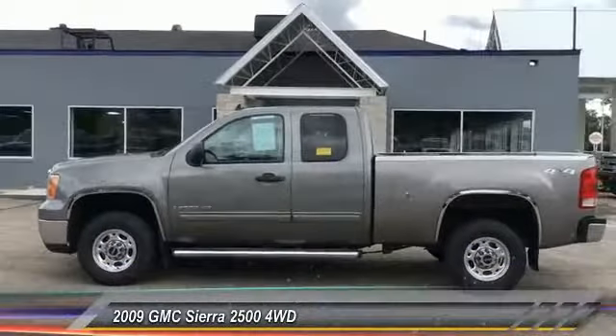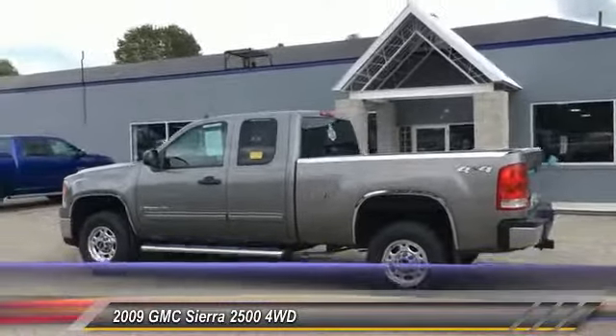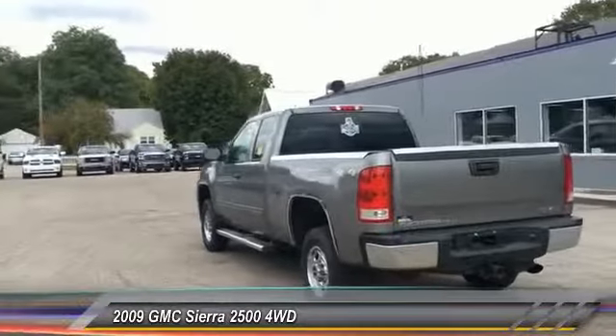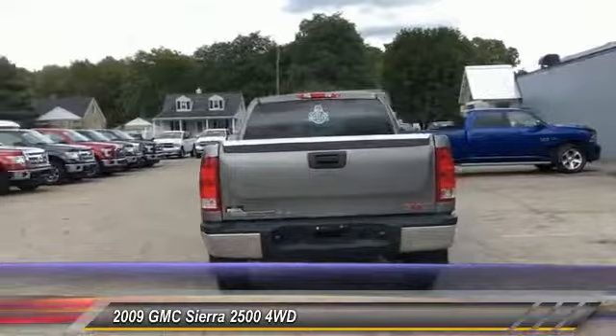The 2009 Sierra 2500 HD. The GMC Sierra 2500 HD has all your workhorse basics covered. No worries here. And is priced below $20,000. This vehicle has less than 80,000 miles.